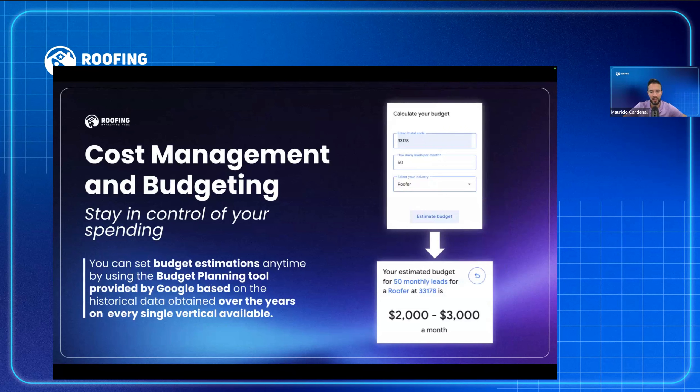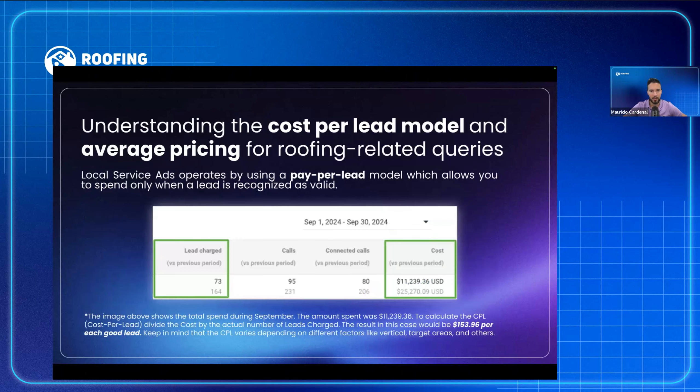Cost management and budget: Google has a calculator for budget estimation. If you type in a zip code and how many leads you want, it gives you an estimated spend. The main benefit of Google Local Service Ads is the pay-per-performance model — it's pay per lead. They charge you for the lead and the call. It's very low risk and high reward. You only spend for what you get.